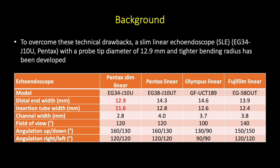To overcome these technical drawbacks, a slim linear echoendoscope with a probe tip diameter of 12.9 mm and tighter bending radius has been developed.